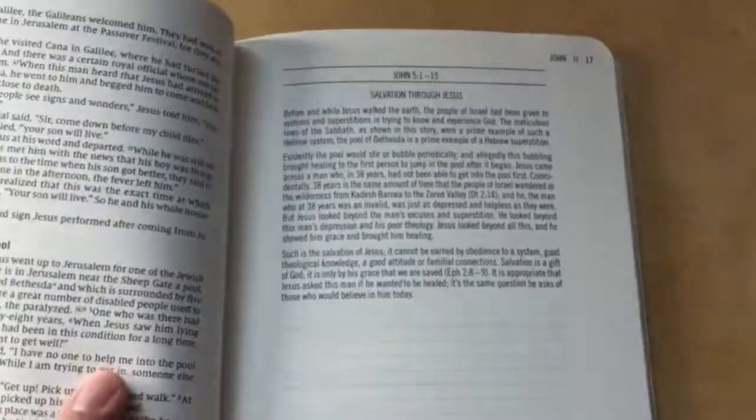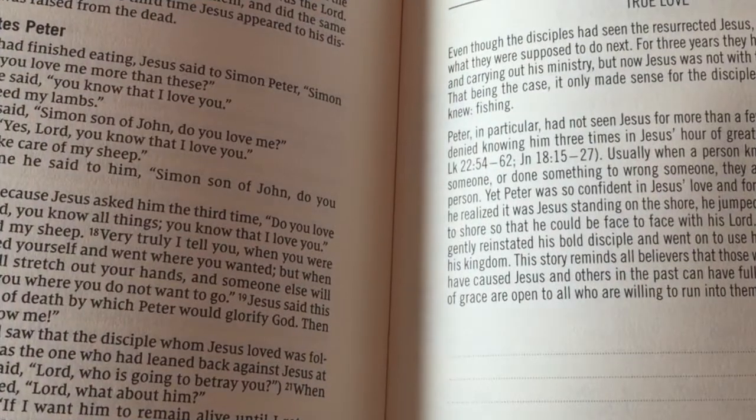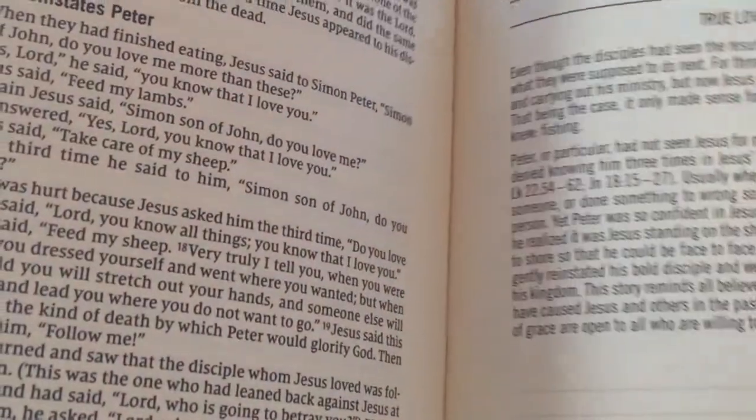This is Salvation Through Jesus. As you can see, there are lined pages on the other side. So this is the end of the Gospel of John, John chapter 21. You can see there's an article — True Love — at the end.